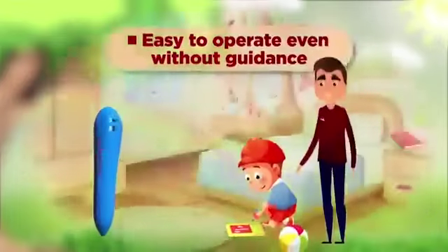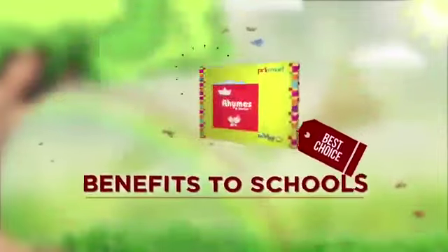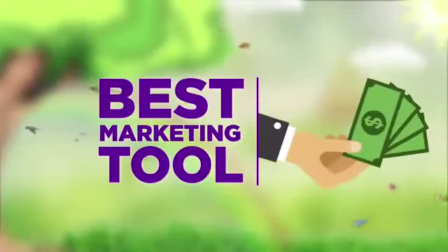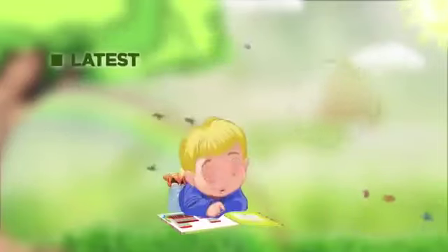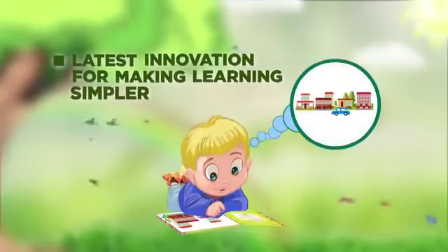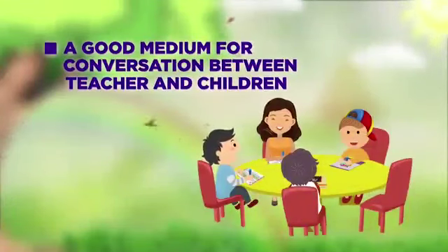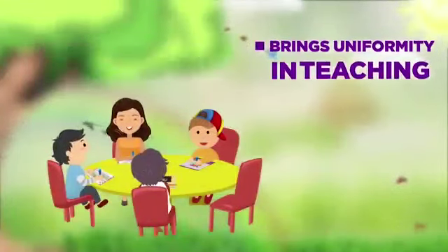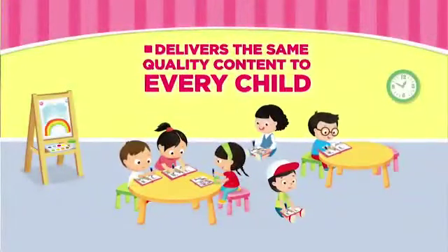Easy to operate even without guidance. Benefits to schools: the talking pen is the best marketing tool — become the first school in your city to introduce talking books. It is the latest innovation for making learning simpler, a good medium for conversation between teacher and children, and brings uniformity in teaching, delivering the same quality content to every child.